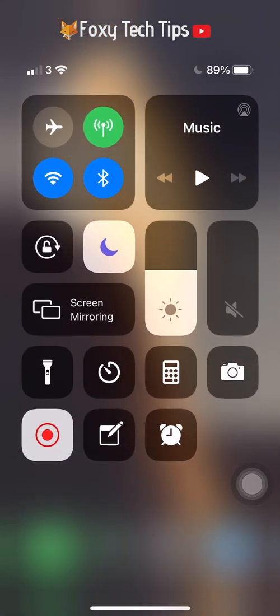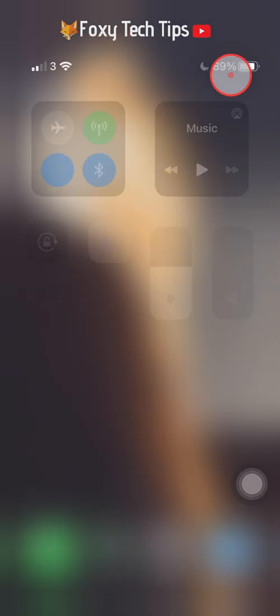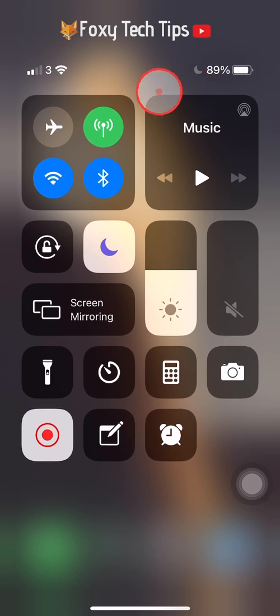The first way is to swipe down from the top right of the screen to open the control centre. Your battery percentage will be displayed while you are in the control centre.